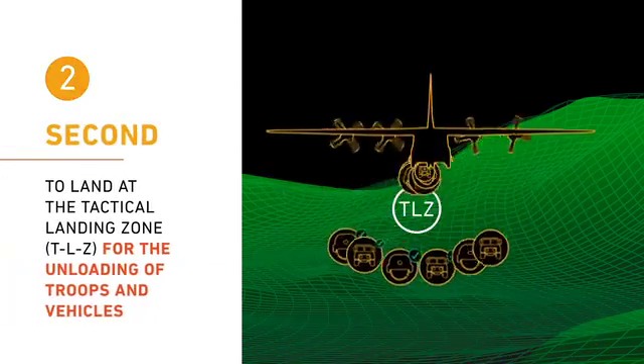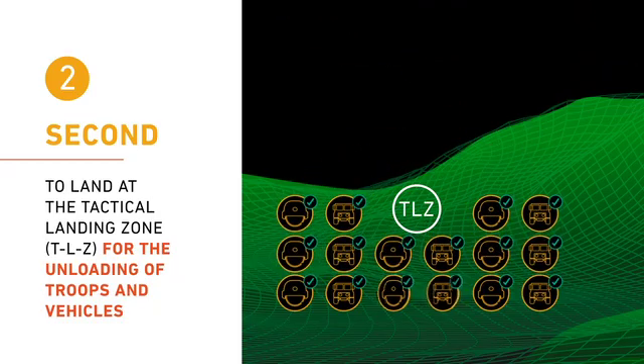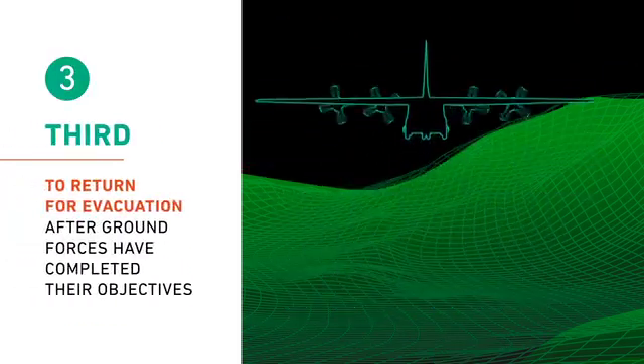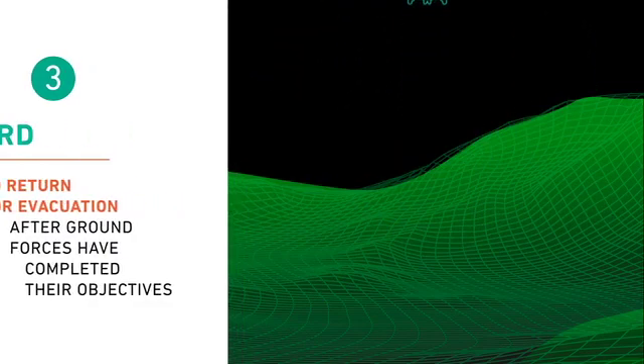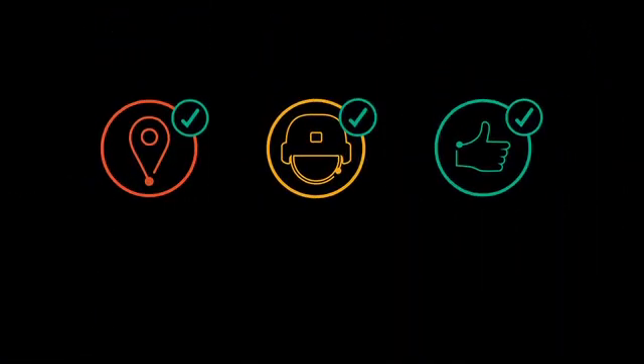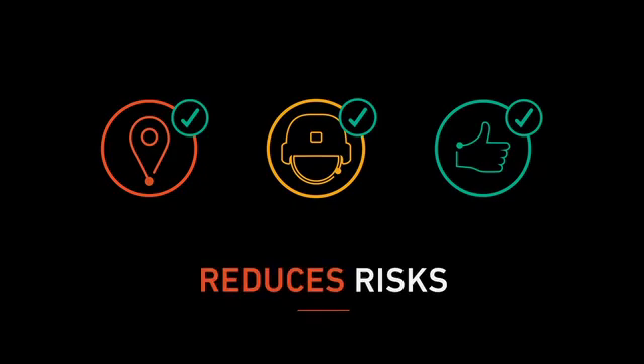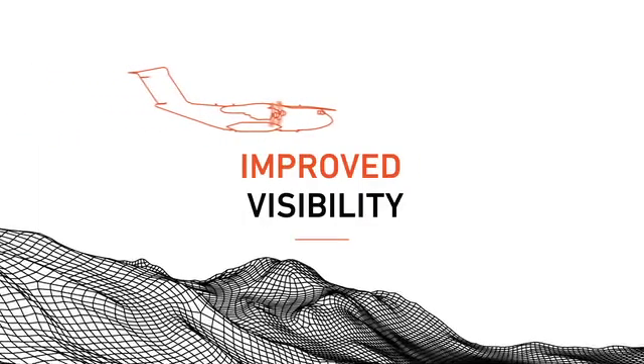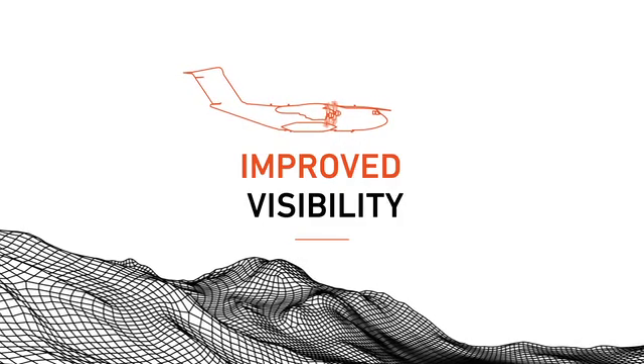Second, to land at the TLZ for the unloading of troops and vehicles, and then finally to return for evacuation after ground forces have completed their objectives. Across all segments of the mission, having EVS equipped reduces the risks that can lead to mission failure.